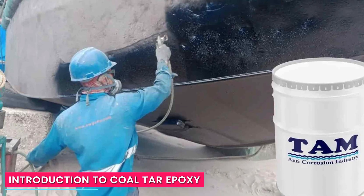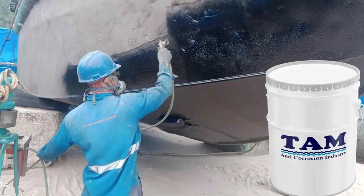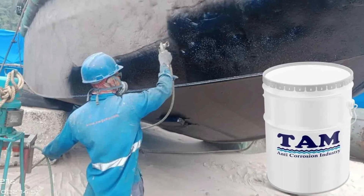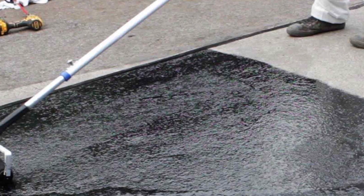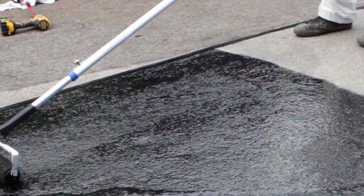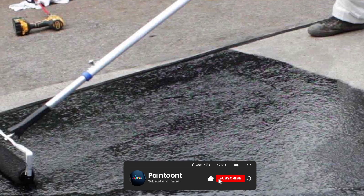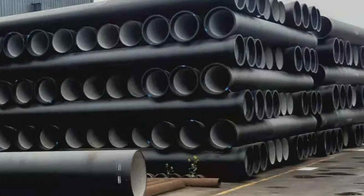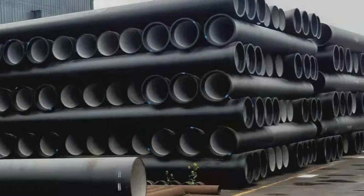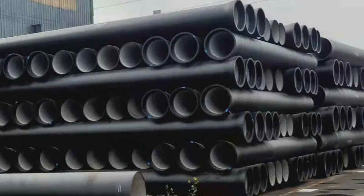To begin our discussion, let's first understand what coal tar epoxy is. Coal tar epoxy is a two-component coating consisting of coal tar pitch and epoxy resin. It is known for its excellent resistance against water, chemicals, and corrosion. Due to these properties, it is commonly used as a protective coating for steel and concrete structures exposed to harsh environments.